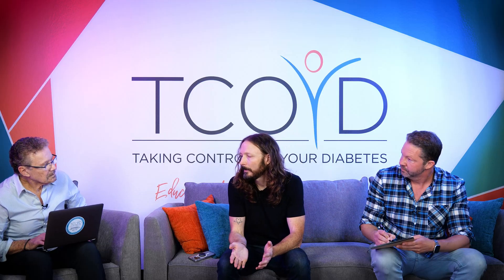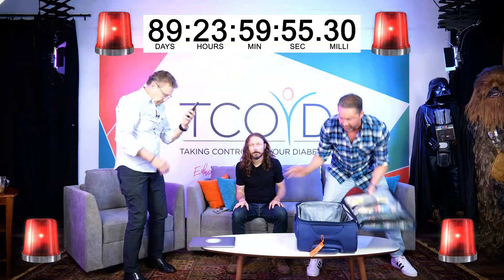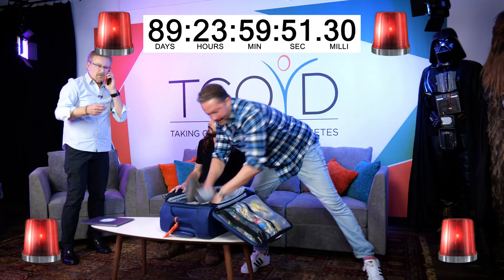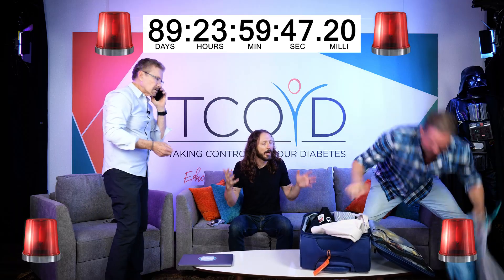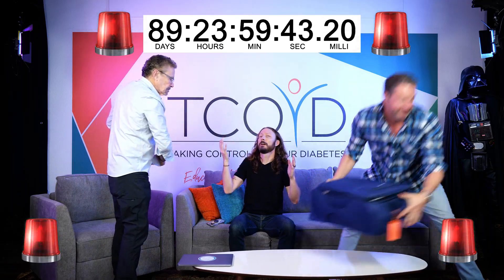You guys, I was just diagnosed with type 1 diabetes. Come on, Eric, we don't have much time. We got to get going. Call your wife — she can meet us at the clinic. This is Dr. Edelman, I have a patient with new onset type 1, we're coming in in the next 15 minutes. What's going on? What are you talking about? What's the hurry? Where are we going? And what is this giant countdown clock for?